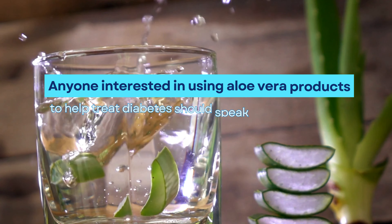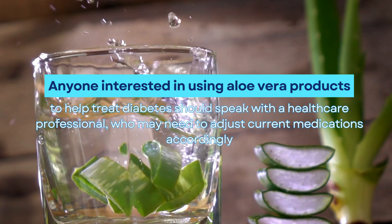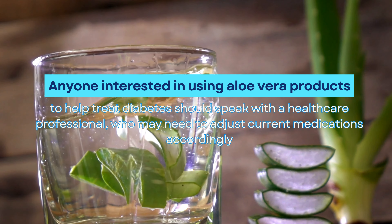Anyone interested in using aloe vera products to help treat diabetes should speak with a healthcare professional, who may need to adjust current medications accordingly.